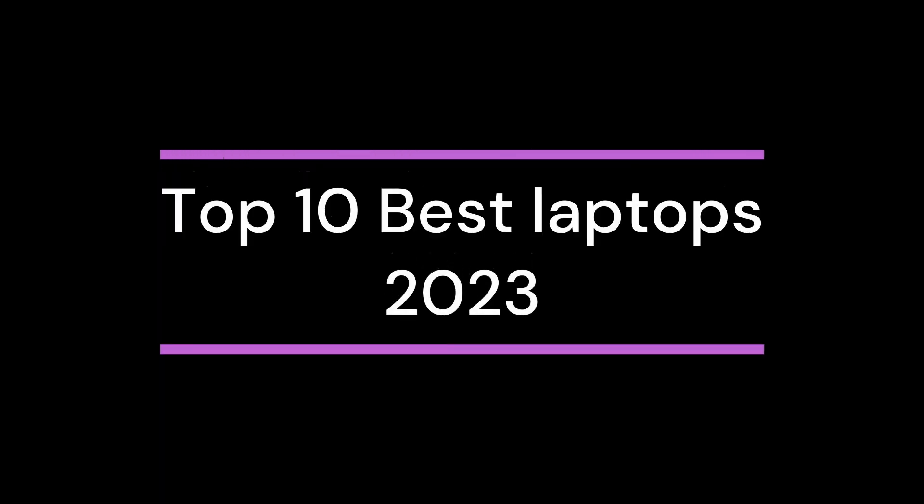Hey, today I'm showing top 10 laptops you might be interested to buy in 2023.